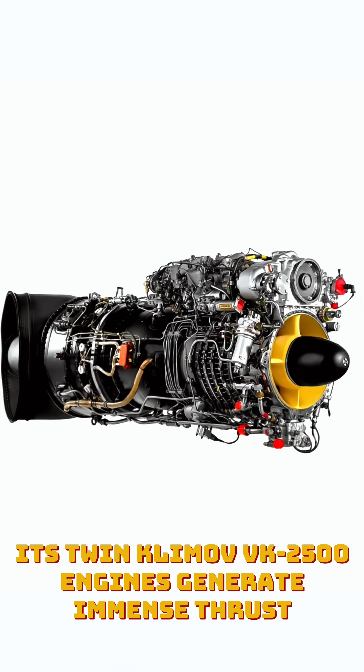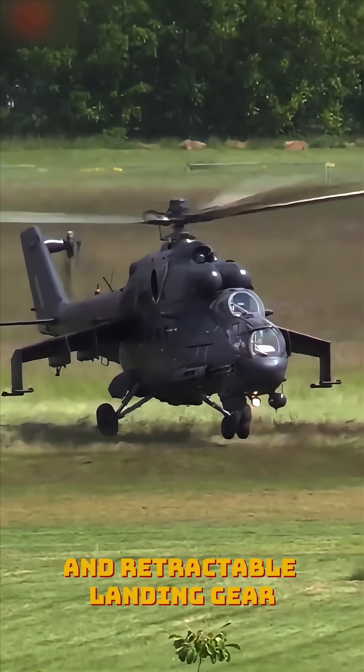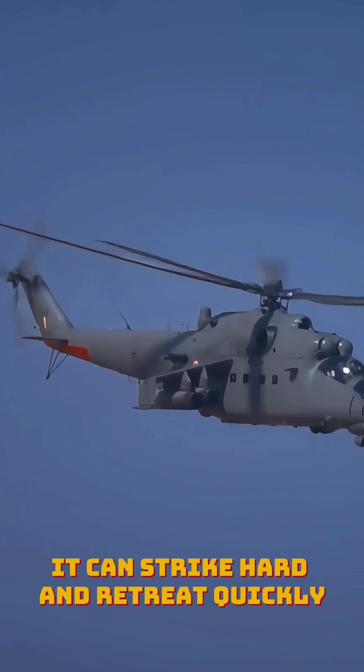Its twin Klimov VK-2500 engines generate immense thrust, and retractable landing gear minimizes drag for better aerodynamics. Designed for speed and survival, it can strike hard and retreat quickly.